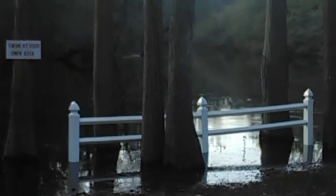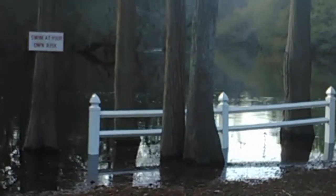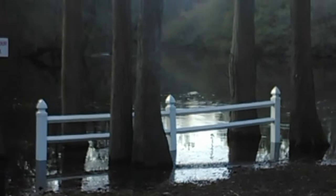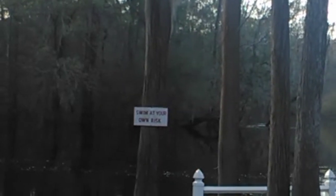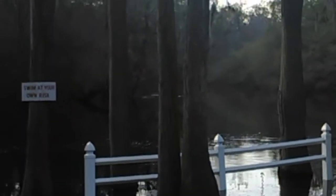That whole corner of land over there is totally covered with water, because those two trees are ones my puppy has gone to the bathroom on before — so those are usually on land. The fence is usually the edge of the land, more or less. But they're going to end up losing this fence.